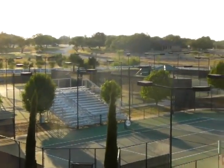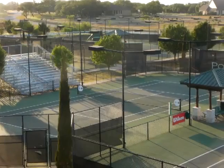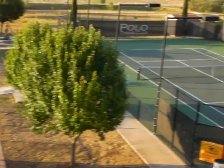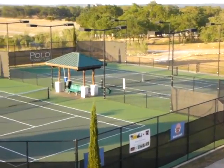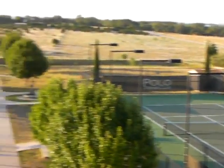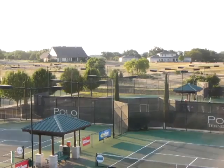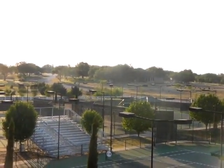Here's the complex. The courts we would most likely use will be these four courts — one, two, three, four. And then there are other courts in the background over there, a couple more in the back over here, and four more courts behind the bleacher system in the back.